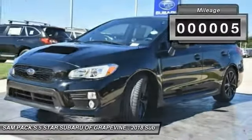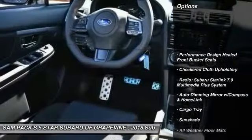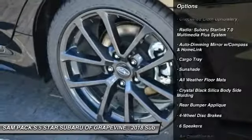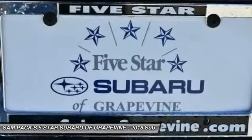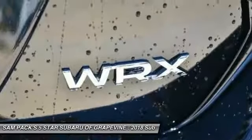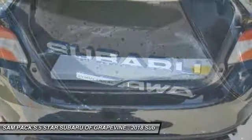This vehicle has less than 100 miles. Here are some of this vehicle's great options: traction control, dual airbags, air conditioning, leather-wrapped steering wheel, alloy wheels, power steering, four-wheel disc brakes, CD player, fog lights, rear window defroster.